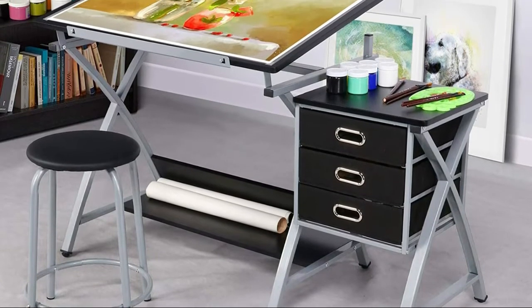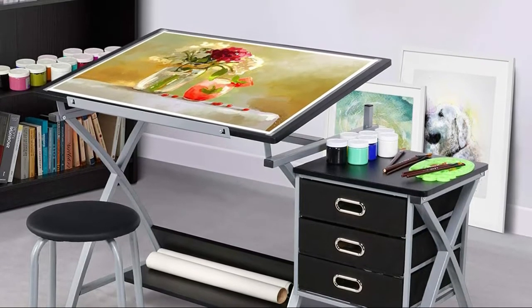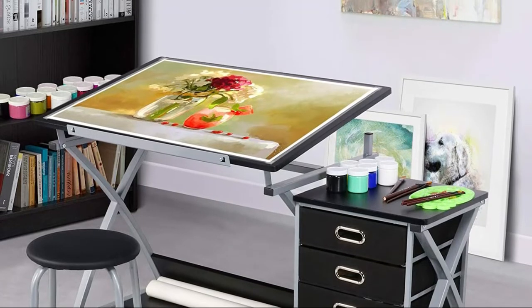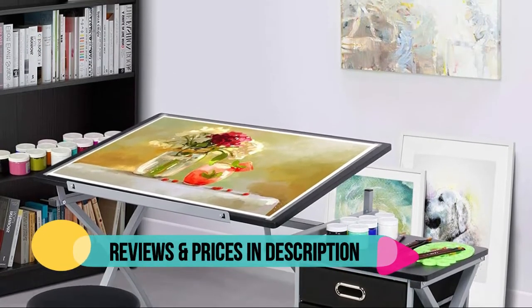Three drawers under the auxiliary table for storing stationery, drawing tools, papers, and other small items. A long shelf beneath the main tabletop for keeping your books, drawing paper rolls, etc.